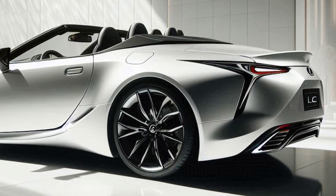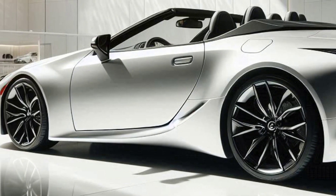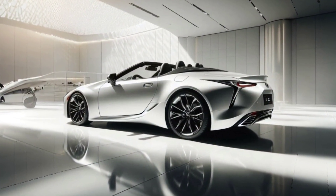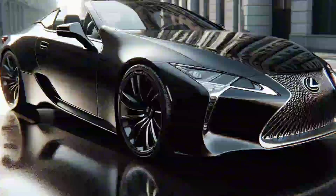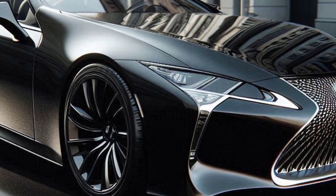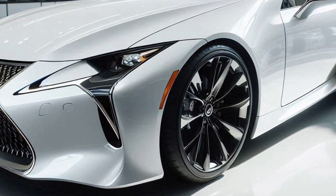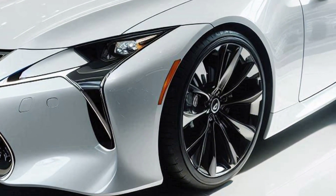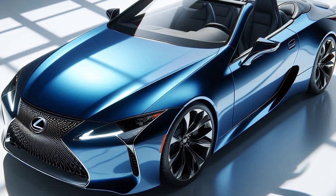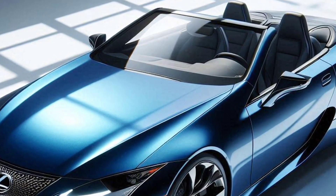Adrenaline-inducing performance. Let's talk about the heart now. Under the hood, a 5.0-liter V8 engine is hidden, which can produce up to 471 horsepower. This is a promise of speed and power that will make you stick to the seat when you press the gas pedal. Acceleration from 0 to 100 kilometers per hour can be achieved in less than 4.5 seconds. This V8 engine produces a roar that will give you goosebumps and make you addicted to keep going.